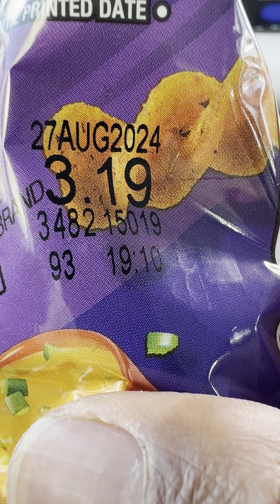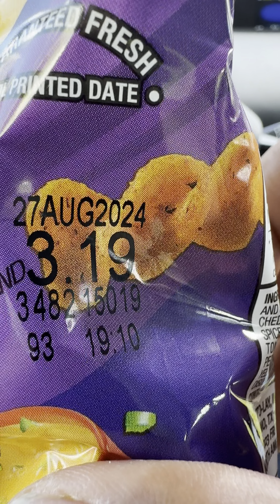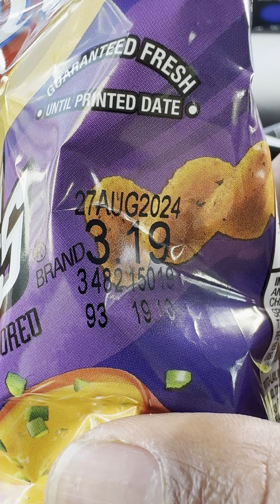First, check the expiration date because you don't want to eat anything expired. You can see that the expiration date is on the side. It's good.